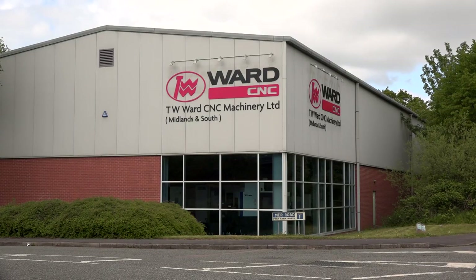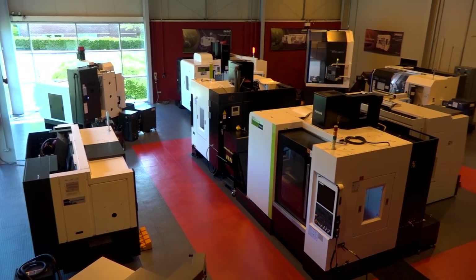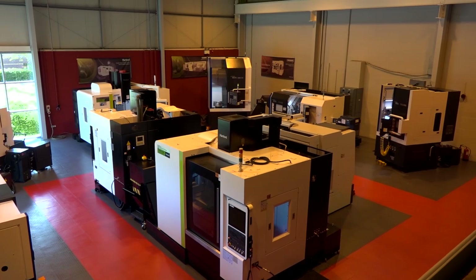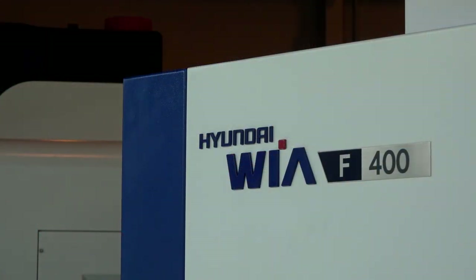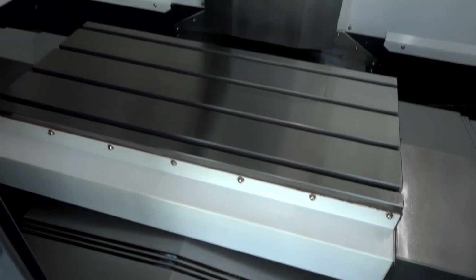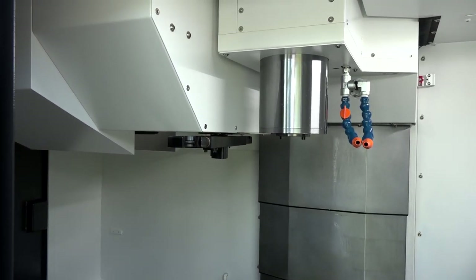Stephen, we're at your Redditch facility at TW Ward. You have a lot of machines in the portfolio, but the Hyundai Weir brand is something very specific. You're going to talk to us about this F400, which is a vertical machining center with about a meter bed. What sets this machine apart, because I think it's a really competitive market?